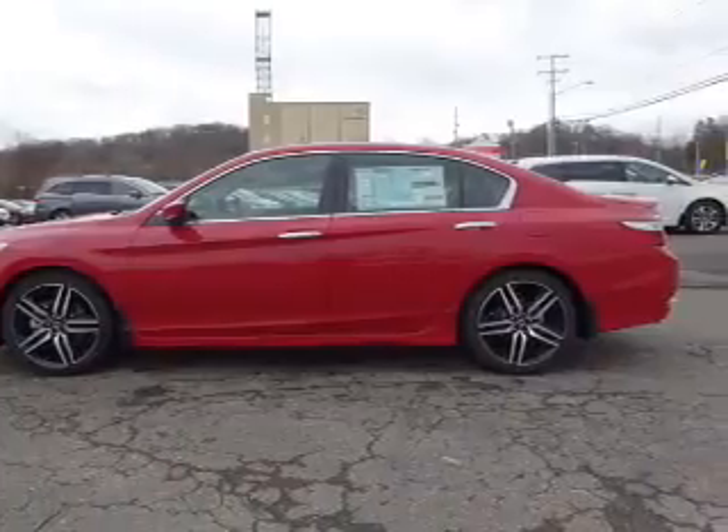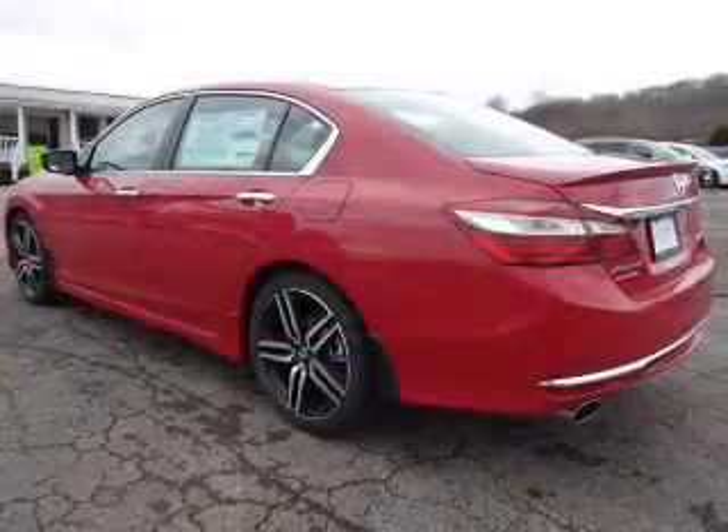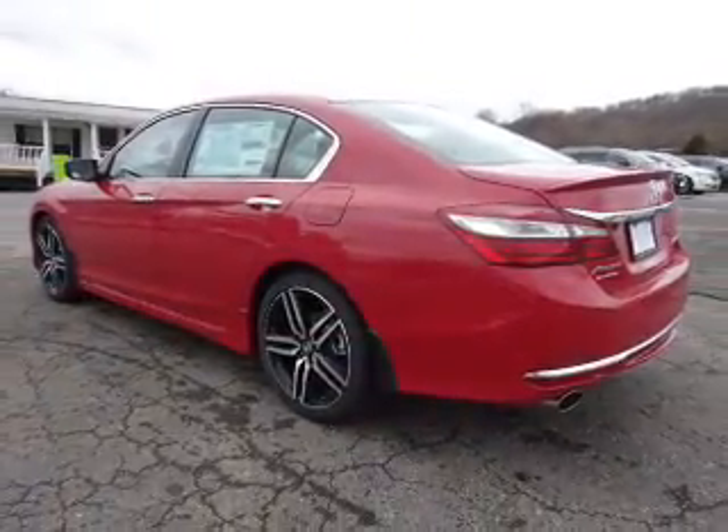The features include electric trunk, premium rims, a spoiler, and anti-lock brakes.